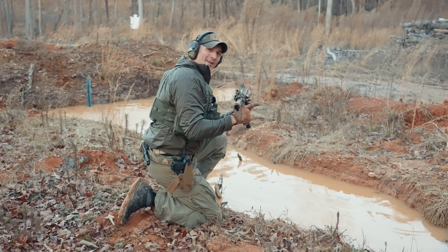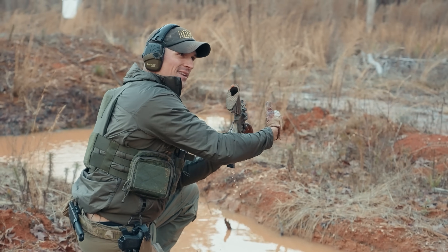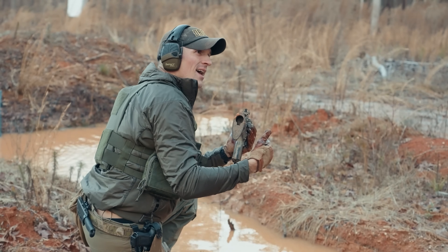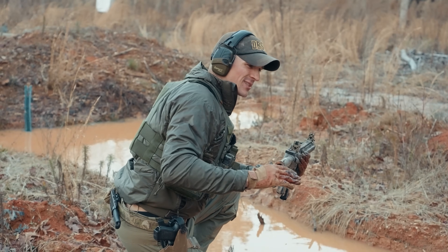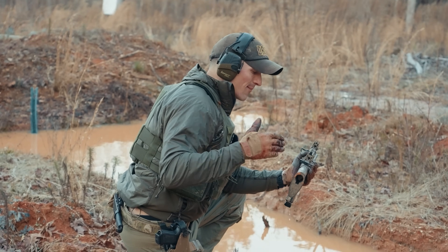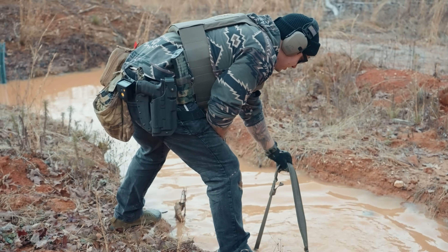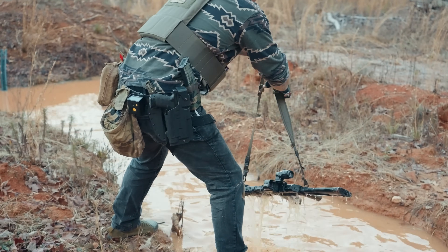It took the same number of rounds for that gas tube to finally clear as on the other AR — so to anybody who said the previous result was specific to that particular rifle from Blackout Defense, the exact same thing happened on this Daniel Defense Block 2. Once it cleared, she's probably going to work better now since she's all washed off.